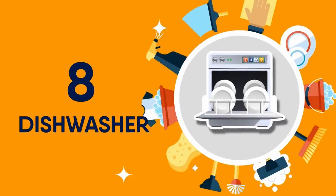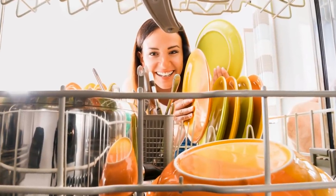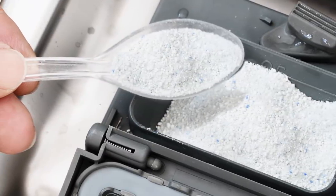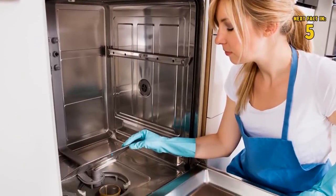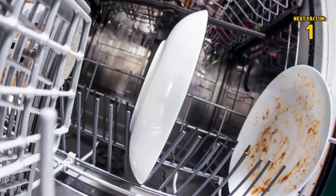8 Dishwasher. Even though its only job is to clean things, the dishwasher can end up being pretty darn dirty. A great cleaning tip for the dishwasher is to shake baking soda on a damp sponge, then run it all the way along your appliance's wall. You wouldn't want that thing that cleans your dishes for you to be covered in bacteria, would you?